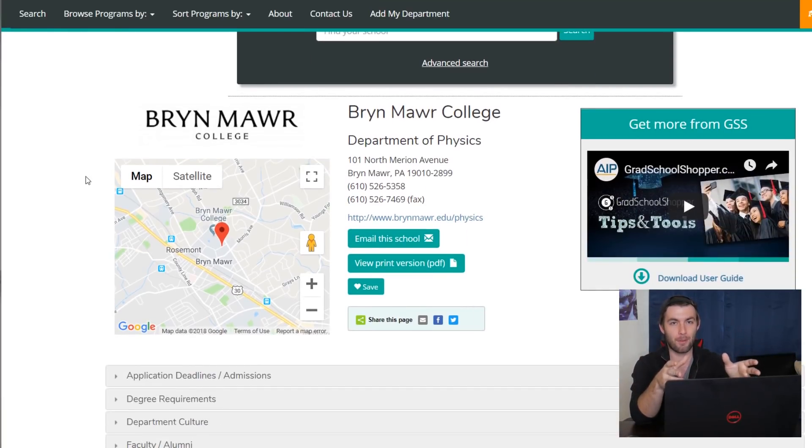When you use gradschoolshopper, use it carefully and couple it with actually going to the grad school's websites themselves and cross-checking. And if you have any questions, email a member of the physics department there. But that's really it — there didn't need to be a ten-minute video on gradschoolshopper. It's really straightforward to use. I hope you guys found this video helpful — if you didn't already know about it, let me know in the comments. I'll see you guys tomorrow.